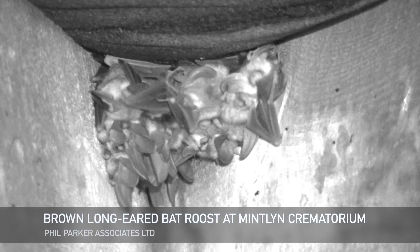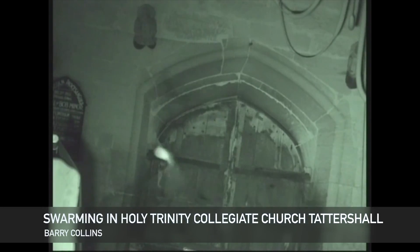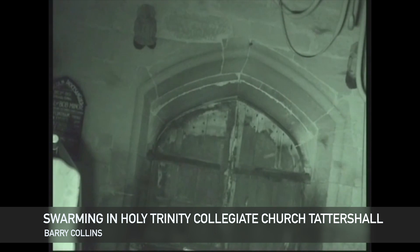Some churches might have small numbers of bats and they go unnoticed most of the time, but we know that some churches are home to maternity roosts containing several hundred bats.